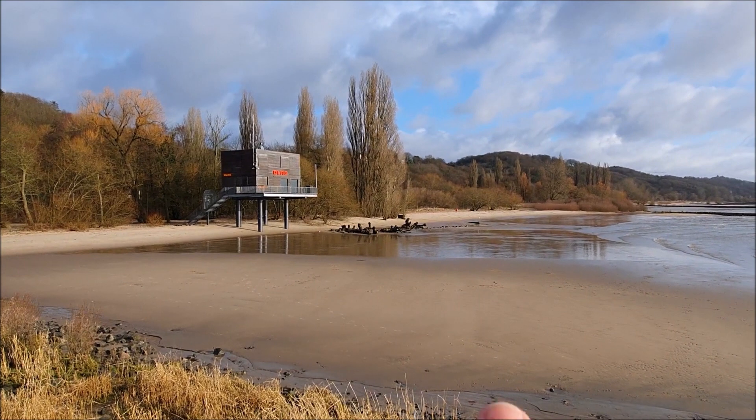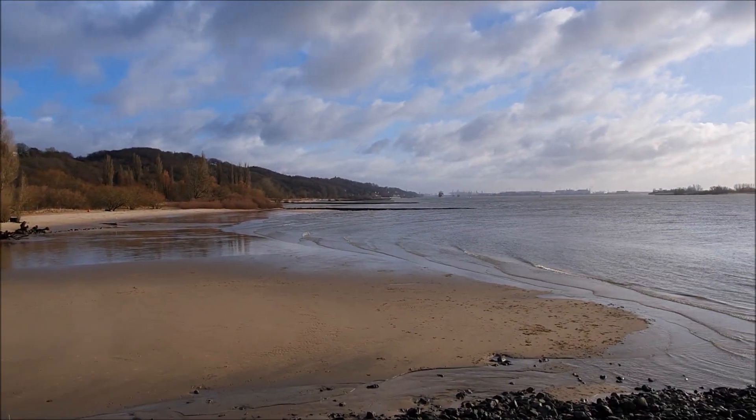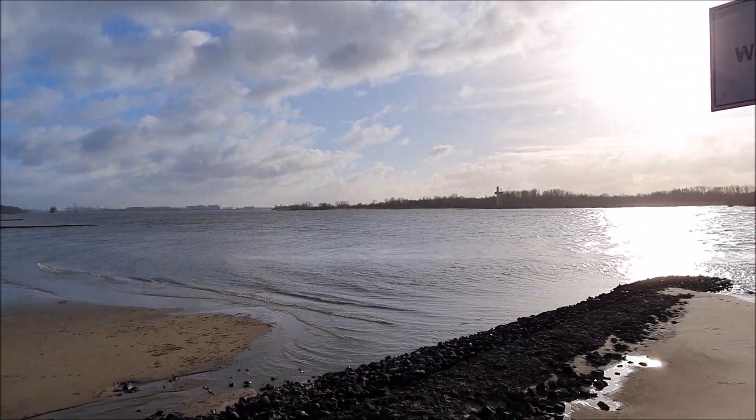Die Bilder denke ich mal werden ganz gut werden, da müssen wir mal gucken. Ich habe mich jetzt mal gegen den Wind gestellt, um einfach mal zu schnacken. Bilder zeige ich euch gleich mal. Da vorne sind auch so ein paar Wurzeln – ich werde mal umblenden. Da drüben sind so Wurzeln, mal gucken, ob wir da auch was mit einfangen können. Ansonsten ist hier recht gut Betrieb im Moment, die Elbe.